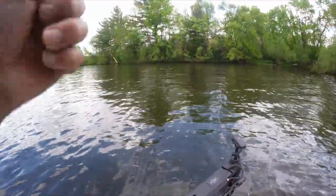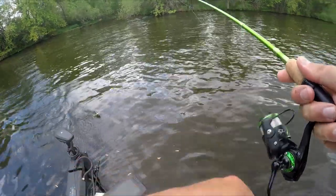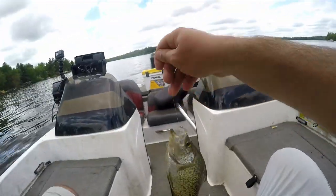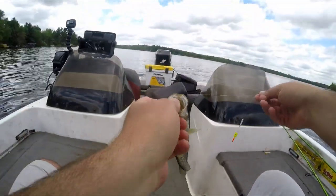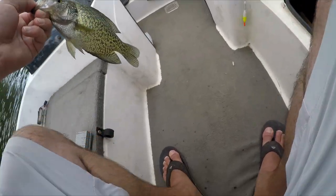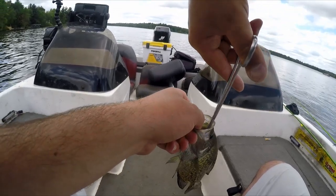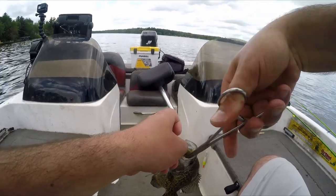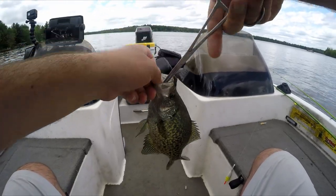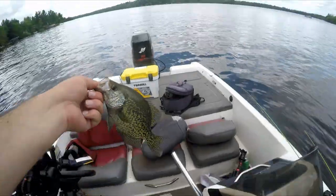There he is — landed right on top of him. It's another decent one. He choked it too. That's number eight. I might try to find another flat kind of like this — I didn't see a ton on the map that had flats like this for spawning areas. That's going to be number eight for the box — that's a male again, you can see the black belly.